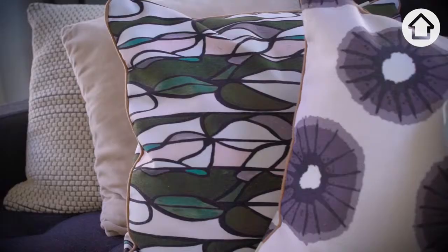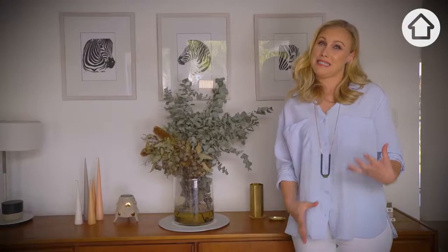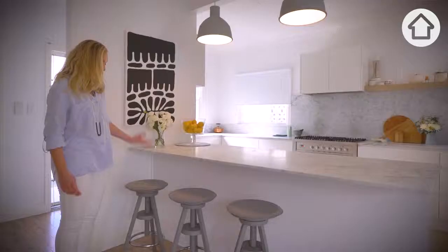I've always loved 50s, 60s and 70s architecture and design. The style of the home is sort of a little bit Scandinavian. I have quite an eclectic style.